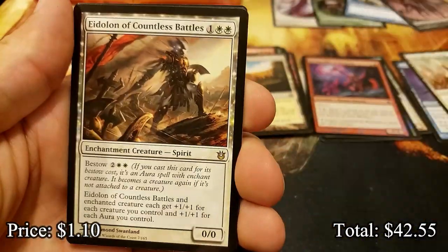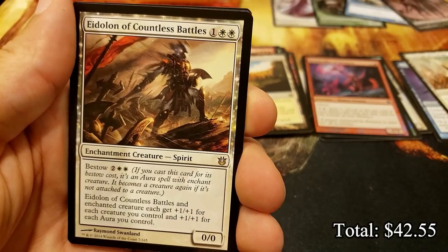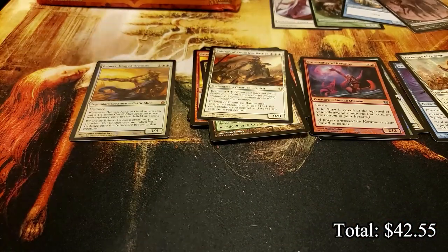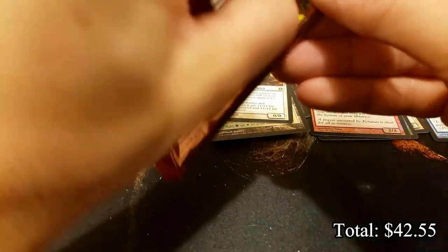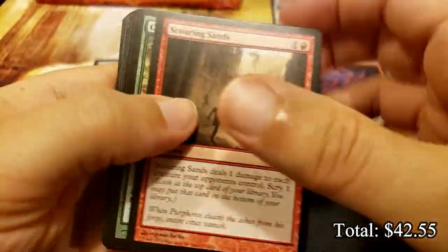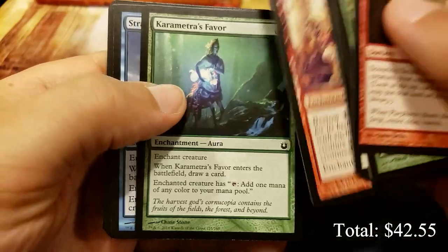We have Eidolon of Countless Battles - just endless battles going on - and another bird token. We still don't have a second regular mythic, so let's see if we can get there. Come on, let's get our first non-foil mythic.